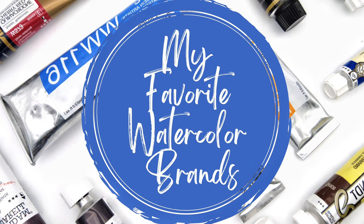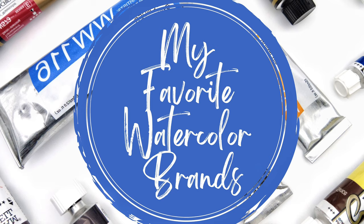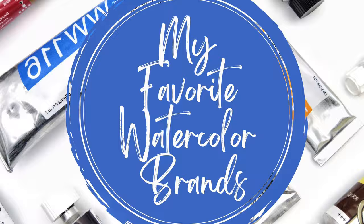Hello everyone. It's about a month away from my two-year YouTube anniversary and I thought it might be fun to make my first top 5 video. So here it is: my top 5 favourite watercolour brands.